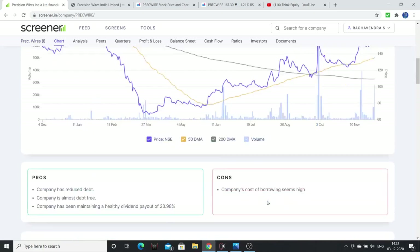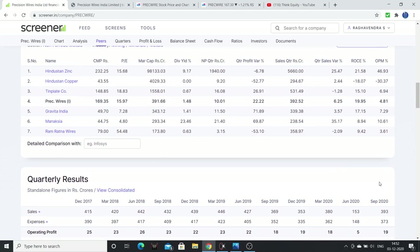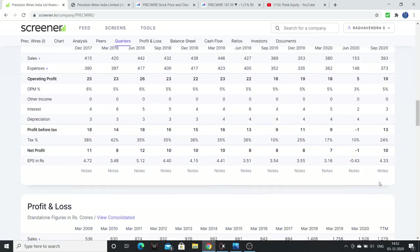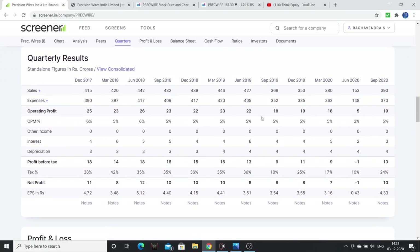Let us understand the company's debt reduction. Precision Wires has a dividend yield of 1.5% which is also good. Looking at operating profit margin, we need to check these things before investing. Previously the margins were around 3%. COVID impacted margins but now the sales have come back and numbered well, which is very good.